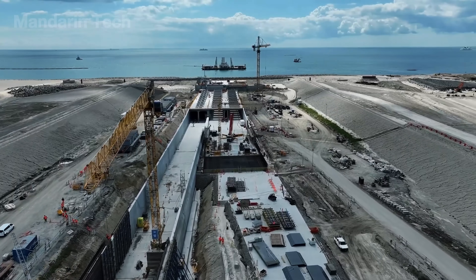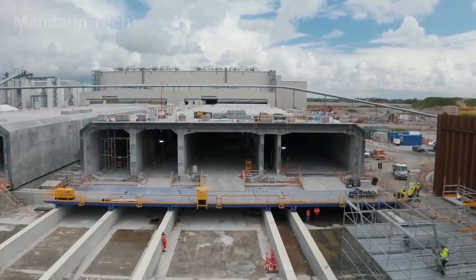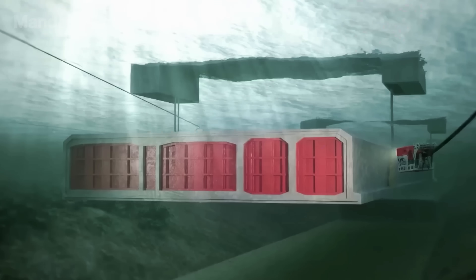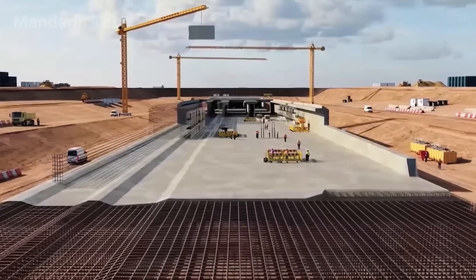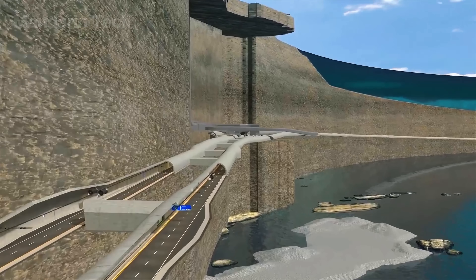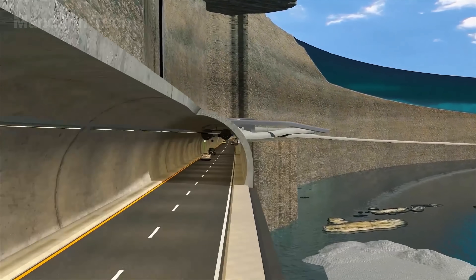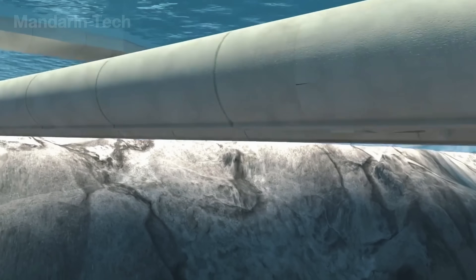But how did humans manage to construct such colossal structures amid crushing water pressure, unstable sediments, and an environment completely isolated from the surface? In this documentary, Mandarin Tech takes you beneath the waves to uncover how humanity has turned the impossible into reality, creating breathtaking marvels hidden deep beneath the sea.